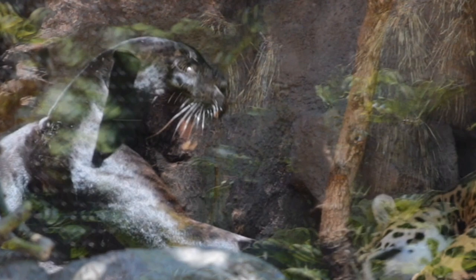The name Jaguar actually comes from the South American Spanish word 'Yaguar' which translates to 'he who kills with one leap.'